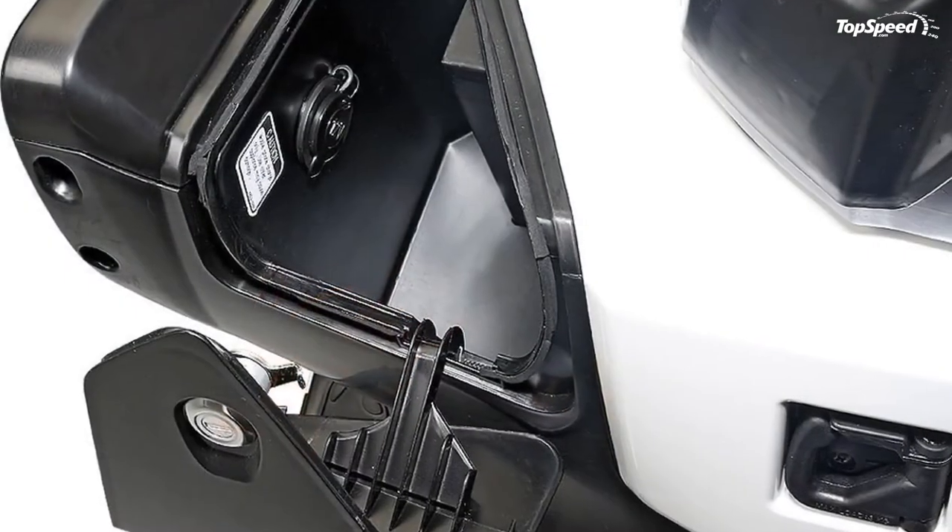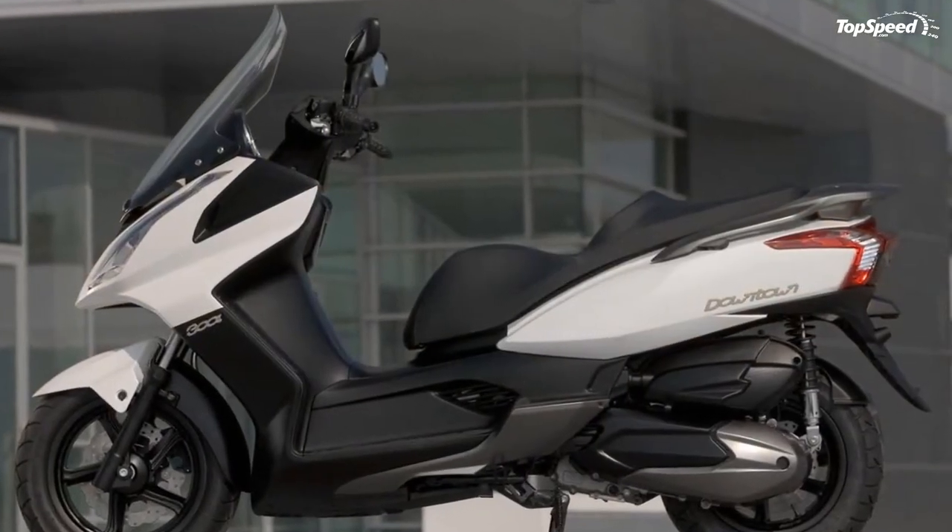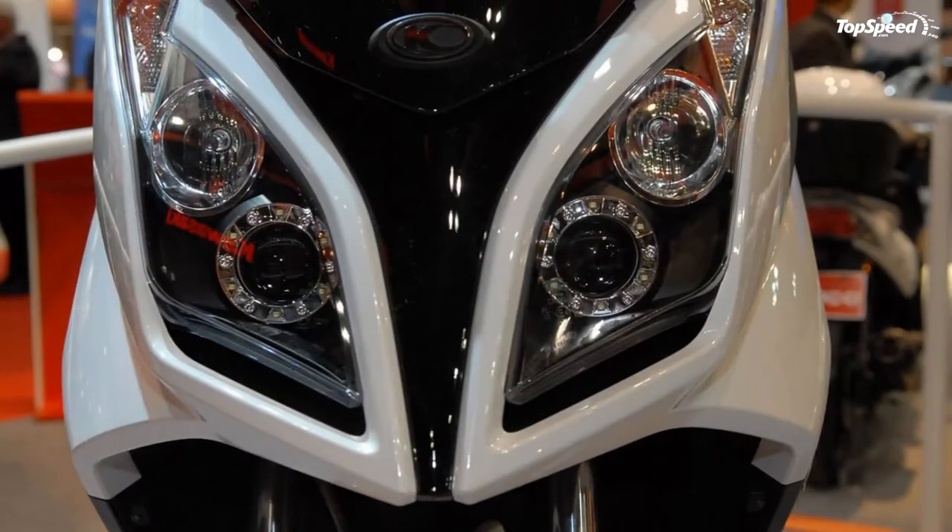The console compartment is equipped with a 12-volt accessory outlet for charging your phone, right at your fingertips, satisfying all your daily commuting needs. Add an optional top case and your daily commuter ride turns into a weekend touring machine.